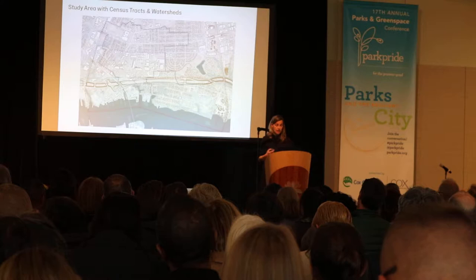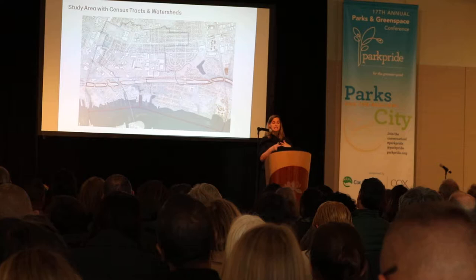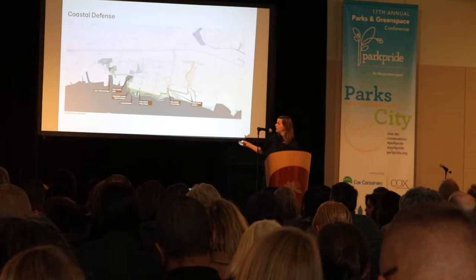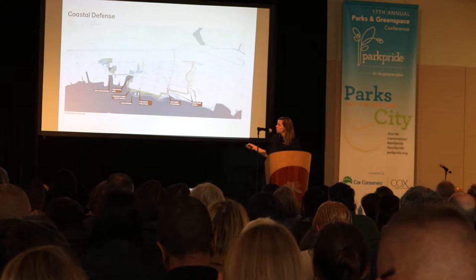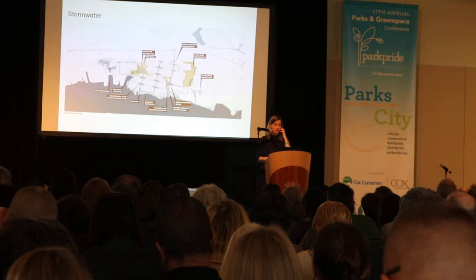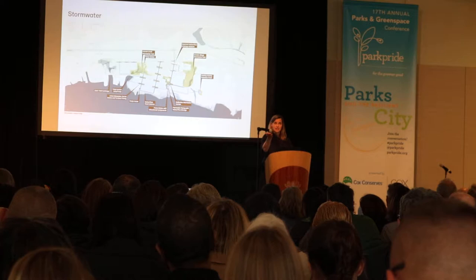We began to study our study area and overlaid census tracts and watersheds. Of course, those things never align — there was always a challenge. We began to work with our engineering and architectural partners on a basic coastal defense strategy for the entire segment, which involves in some cases raising shorelines and raising edges. We began to prioritize coastal defense, but the future is not just the water in coastal areas rising.